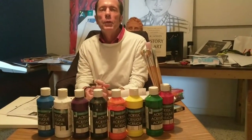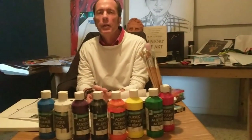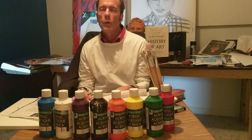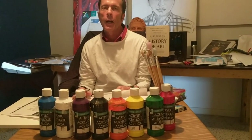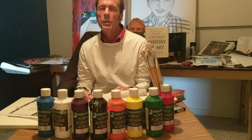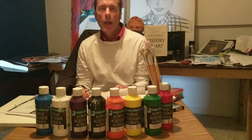Good day to all of you Panthers students and parents, and welcome again to my art studio. This is Mr. Coughlin, and I am in my art studio. We will be talking about our next art project.